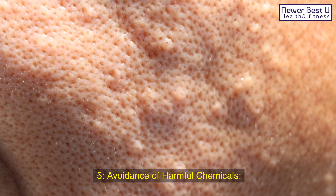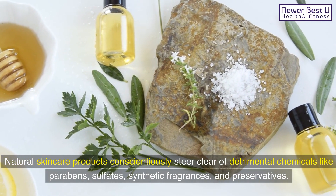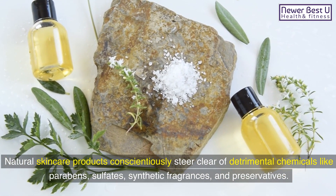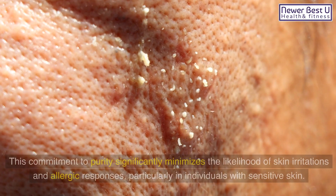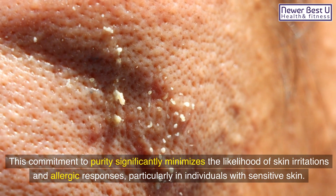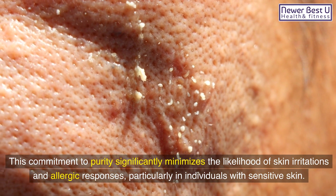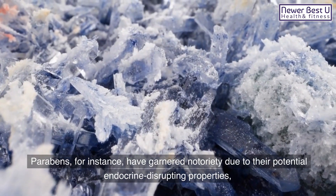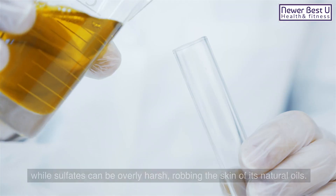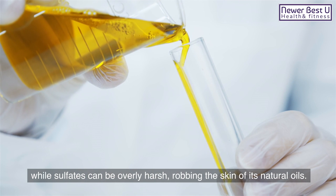5. Avoidance of Harmful Chemicals: Natural skincare products conscientiously steer clear of detrimental chemicals like parabens, sulfates, synthetic fragrances, and preservatives. This commitment to purity significantly minimizes the likelihood of skin irritations and allergic responses, particularly in individuals with sensitive skin. Parabens, for instance, have garnered notoriety due to their potential endocrine-disrupting properties, while sulfates can be overly harsh, robbing the skin of its natural oils.